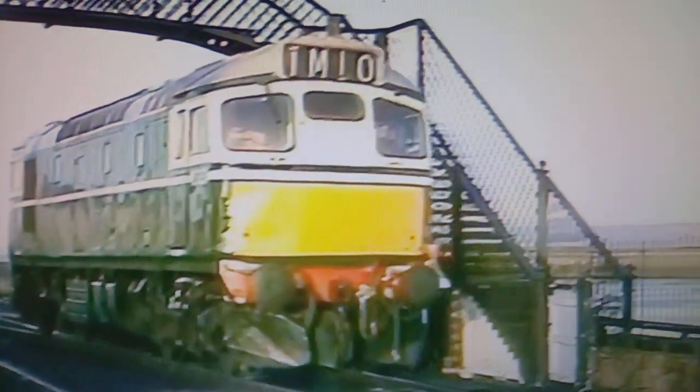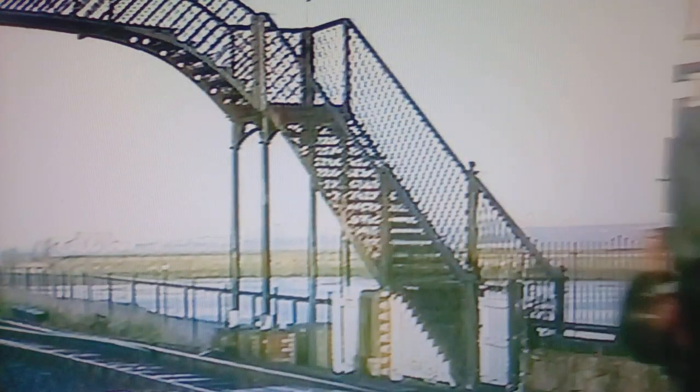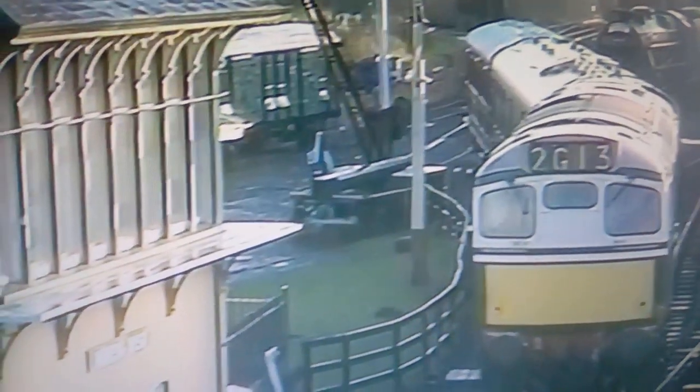The Caledonian signal box is from Garnqueen South Junction near Coatbridge, while the footbridge is from Muthley to the north of Perth. The large expanse of windows gives the signalman an excellent view.